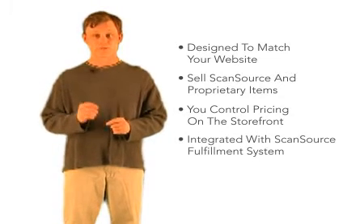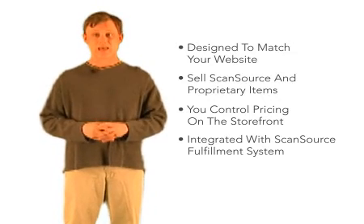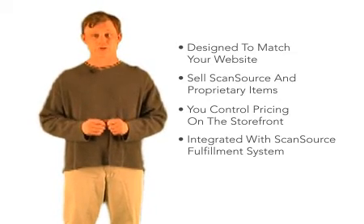It's integrated with the ScanSource fulfillment system and you can customize the order flow options to match your business process and get real-time shipping information for your customers at checkout.